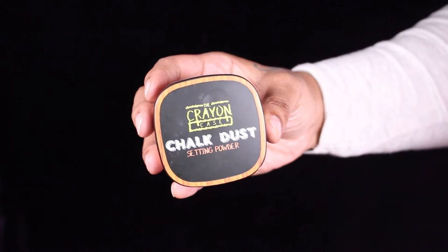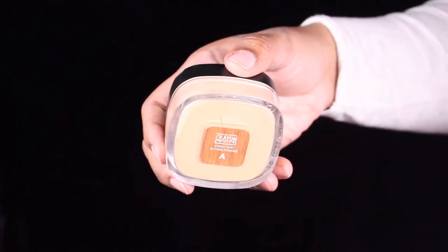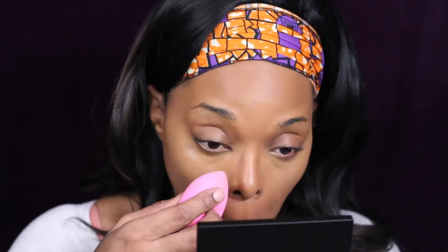Now I'm going to take the same concealer and do a little highlighting. The first one was for color correcting; this one I'm going to highlight the areas of my face that I want you to notice, so you won't see that I'm plus size. Now to set all those areas I'm using the Crayon Case Chalk Dust in the color A, and I'm setting all those places where I put that concealer.